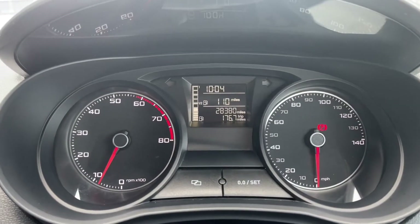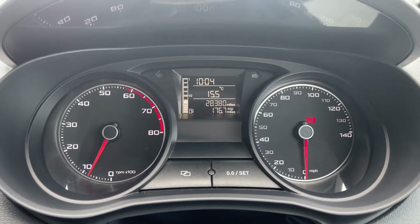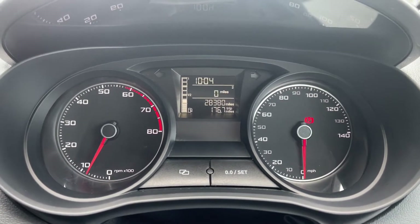You also have this lovely little cockpit dash which you can flick through the different settings on, such as your miles per gallon, your miles, or even your miles per hour.